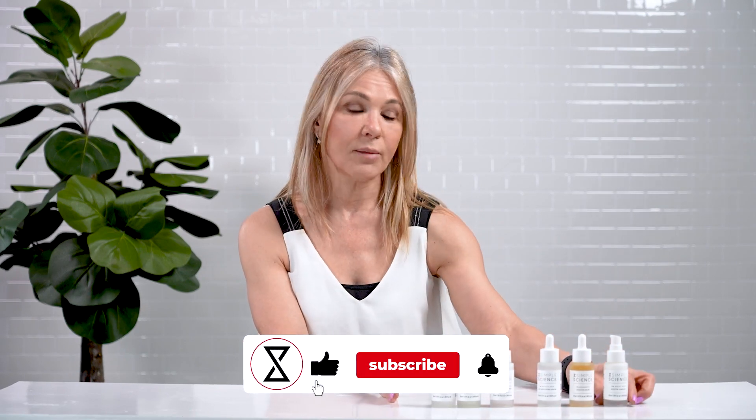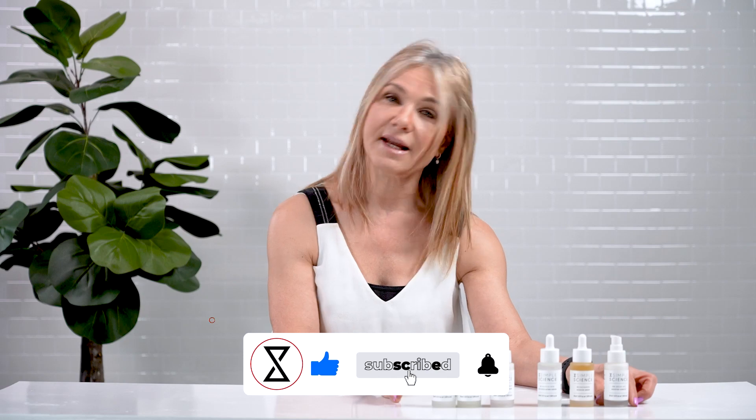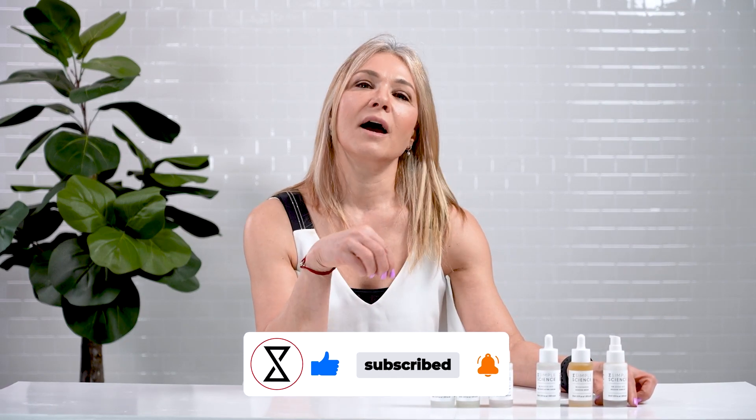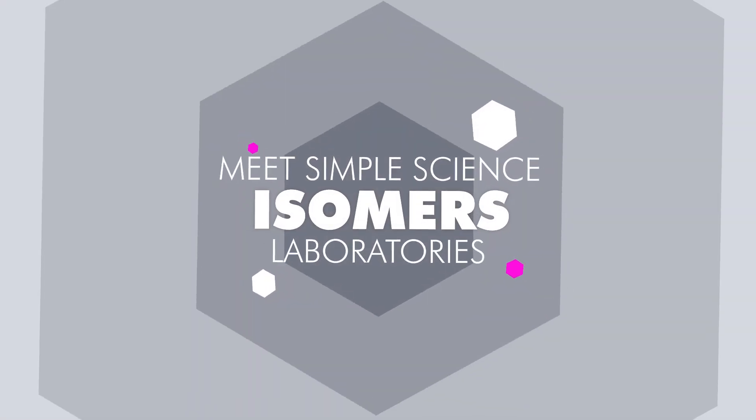I hope you've enjoyed the conversation on Simple Science and why we created it. We're going to have more information in the text box below. If you like our YouTube videos and the channel, please subscribe, like, and share. I love to hear your comments and questions and would love to answer them. Feel free to contact us anytime. Thank you so much.